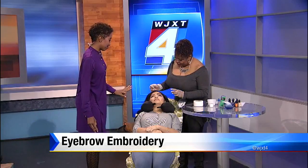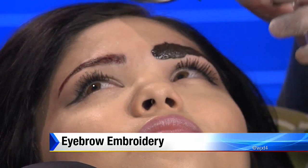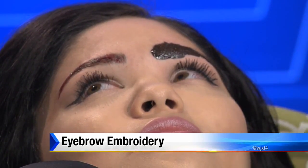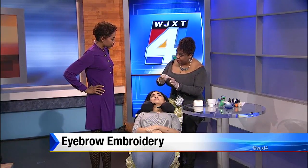Right now I'm depositing pigment into the brow slashes that I've made in her brows. We made slashes in the brows, and then you deposit the pigment. So they're little small hair strokes.